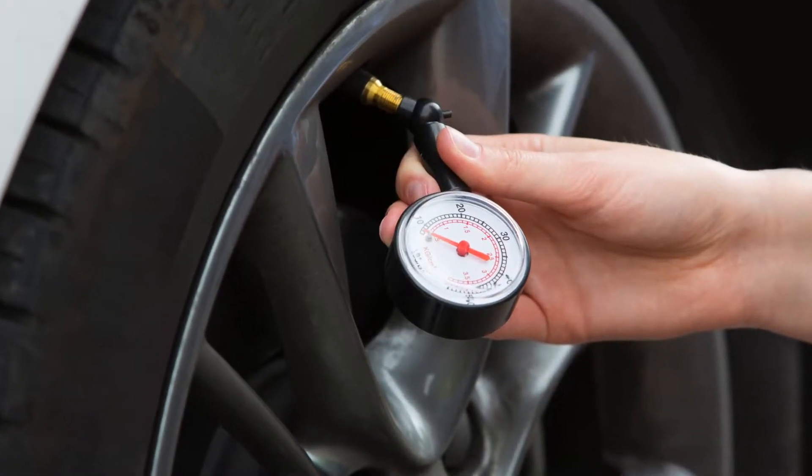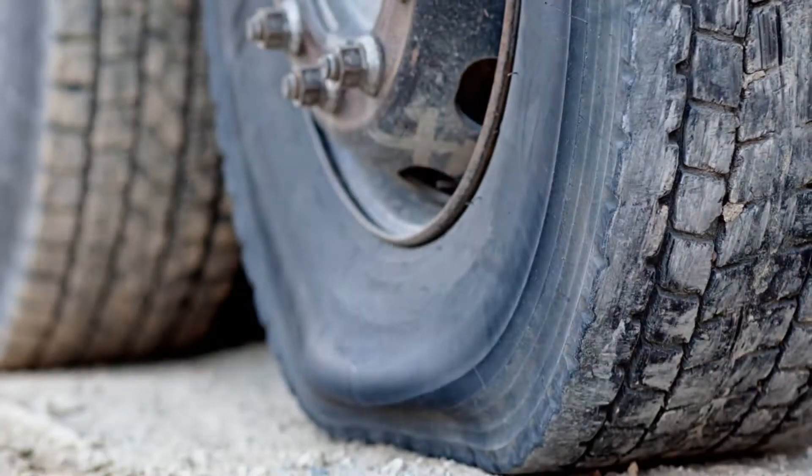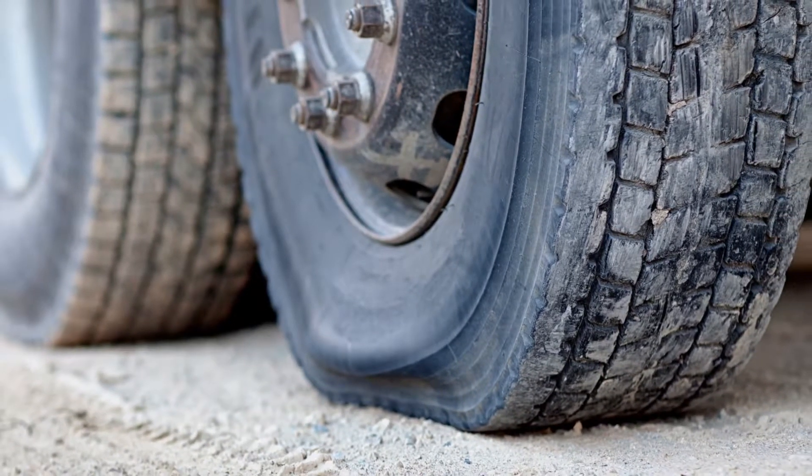First, check your tire pressure before each trip. Underinflated tires lessen rolling resistance and cause increased heat buildup in the tire. This leads to a greater chance of a blowout, especially with a loaded trailer.